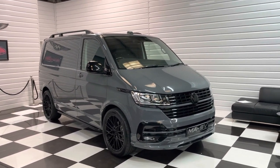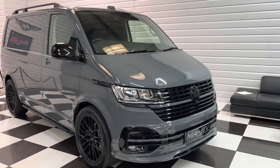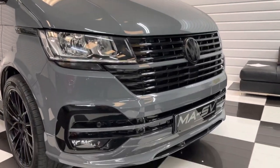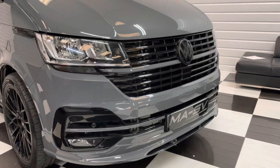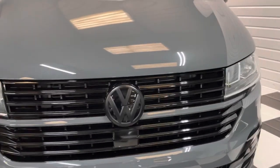Short wheelbase panel van in pure grey — the best colour. Full styling package, gloss black pack 2 as you can see on the front here. Got a subtle lower spoiler on it, all the gloss black work and the colour-coded strips with the matte contrast badge.